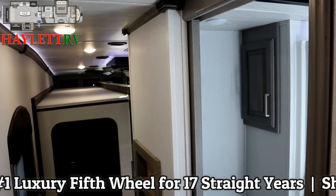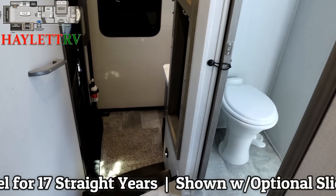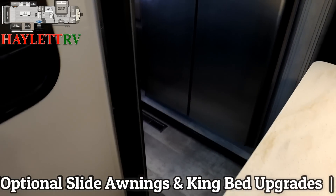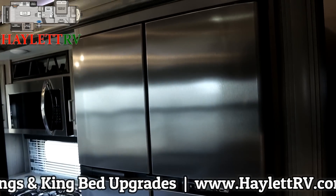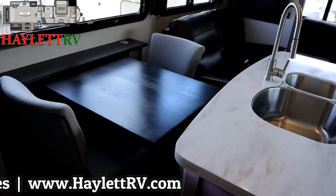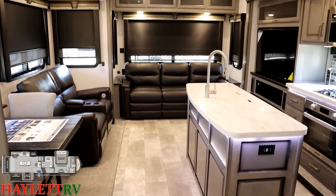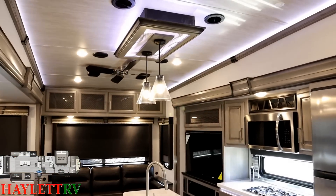This RV is just loaded with great stuff. Travel access is one of the things Montana identified as an important feature long before most brands. Standing in the bedroom, you can obviously access the toilet, there's a door right next to us, and they left enough room between the coffee bar and the slide flange. With the positioning of the island, you can access the entirety of the 18 cubic foot refrigerator-freezer. In terms of big fifth wheels, this has about as much travel access as you could possibly hope for.